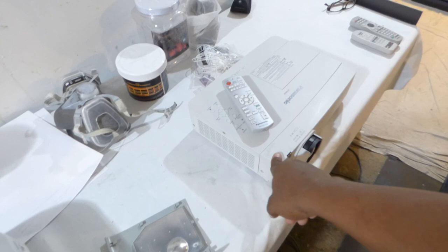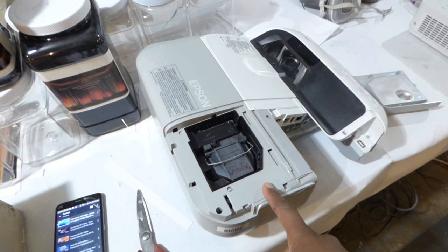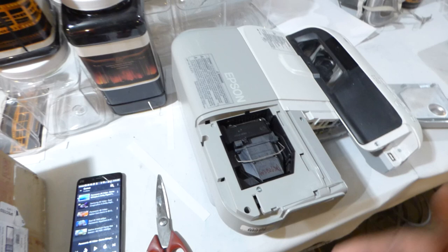This right here is an ultra short throw projector that will be going up on the site as well, and it will also come with a Supreme wallpaper projection screen. I'm just yanking out the lamp — the lamp was perfectly fine, but I wanted a brand new lamp in here, so I ordered a new one with the remote control. This is an ultra short throw with HDMI.